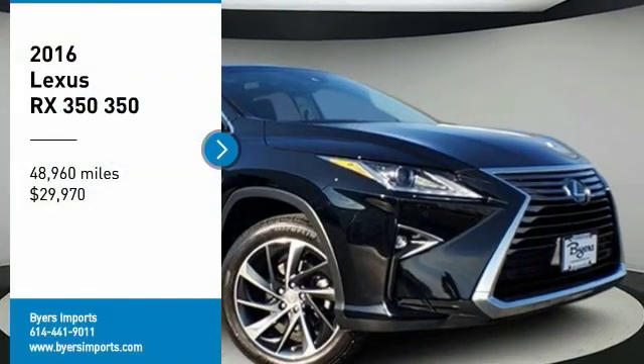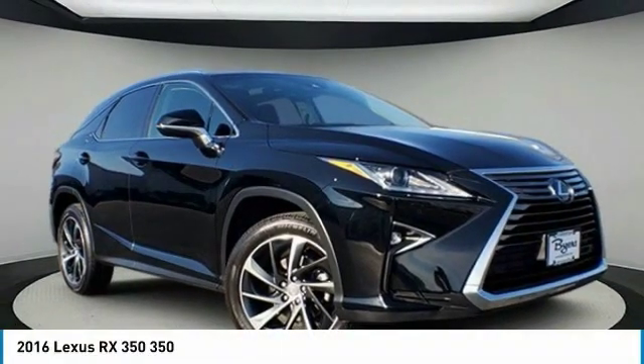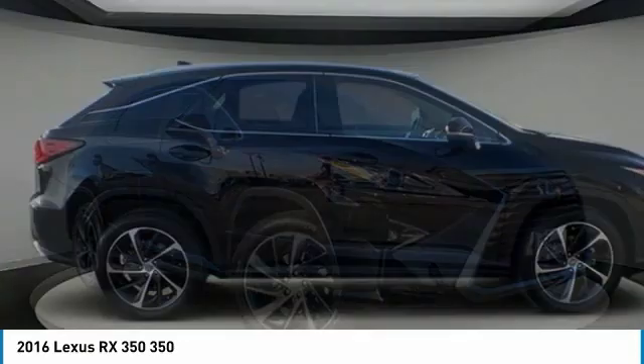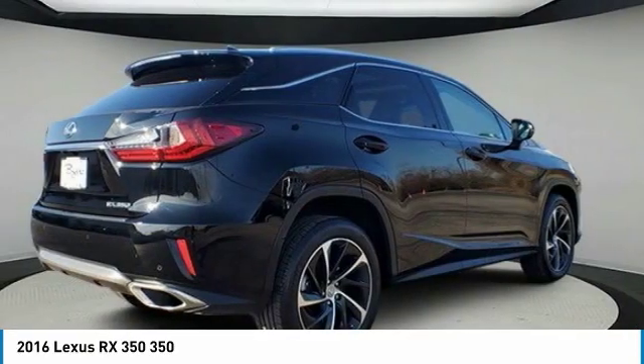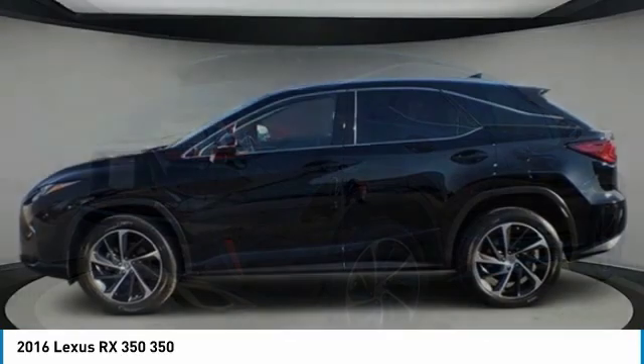Looking for the right vehicle? Check out the 2016 RX350. The RX350 offers a driver-inspired design and intuitive technology that puts you in total control of your interior.